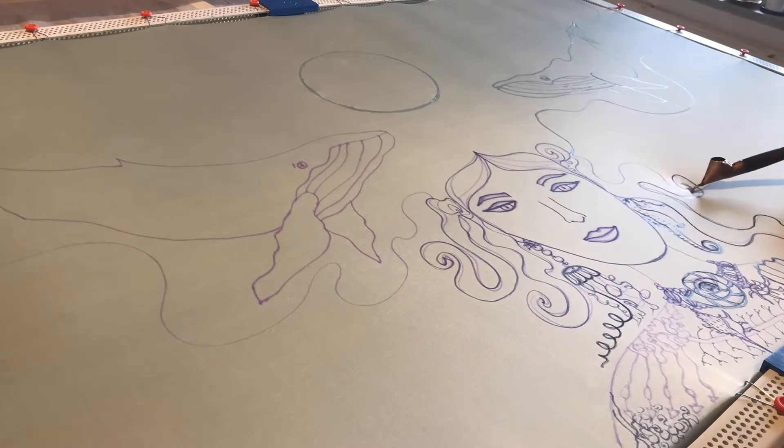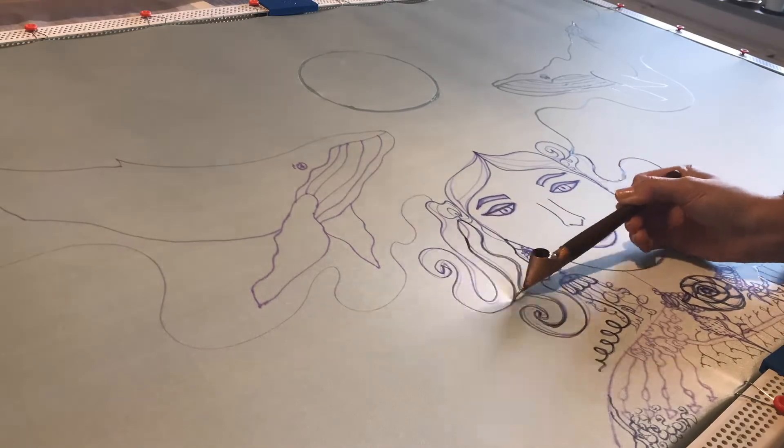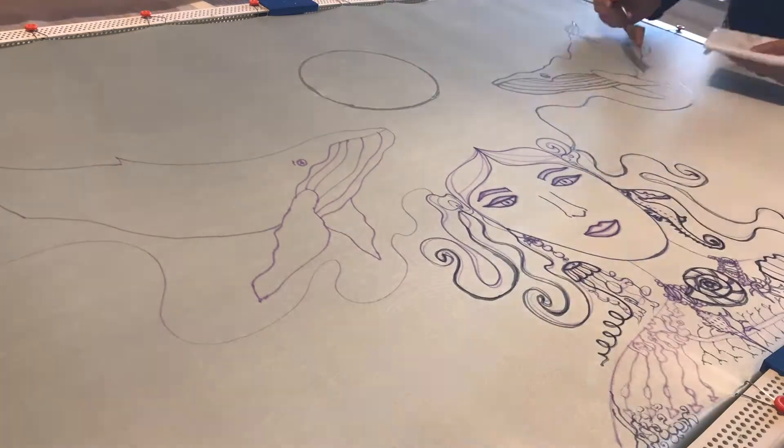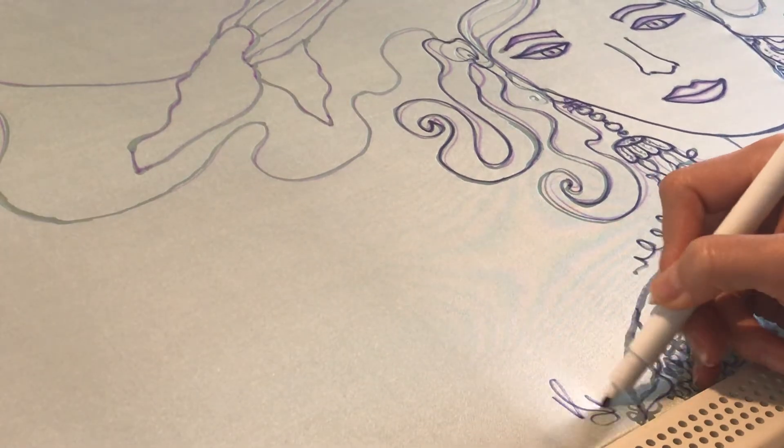Batik artisans use a chanting tool to put hot melted wax onto the fabrics. For commercial productions they can also use a textile stamp, which can be called a cap, to print hot wax on fabrics for larger garments.